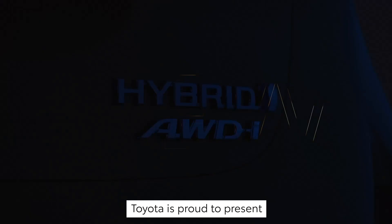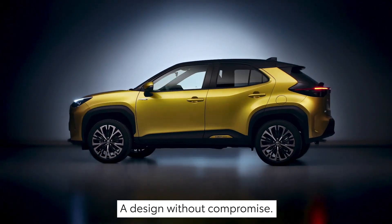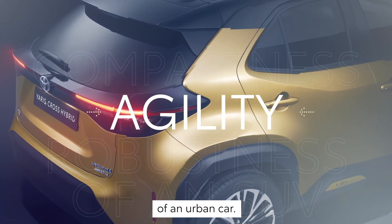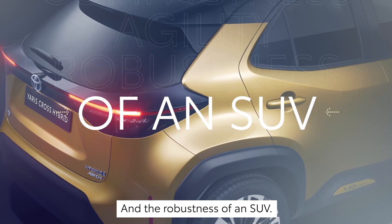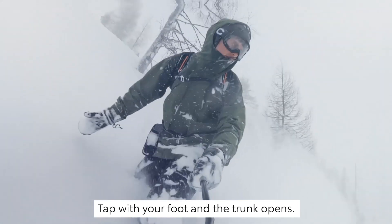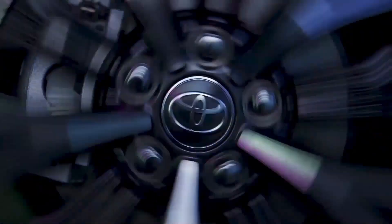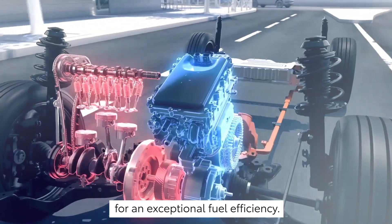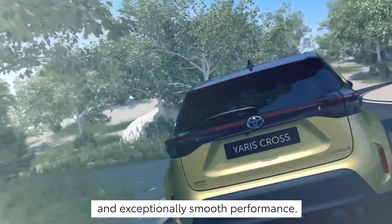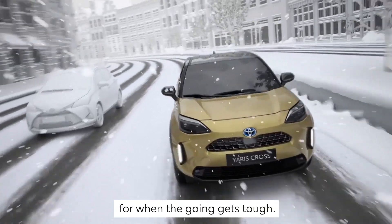Toyota is proud to present the new Yaris Cross. A design without compromise — robust and minimalistic are the key words. That means the compactness and agility of an urban car combined with the robustness of an SUV. Just as spacious as it is practical: tap with your foot and the trunk opens, use the seat boarding system for a ski trip, and bikes fit in nicely too. Using the latest 4th generation hybrid technology for exceptional fuel efficiency with CO2 emissions starting from 90 grams per kilometer, and an exceptionally smooth total output of 116 horsepower, as well as intelligent all-wheel drive for when the going gets tough.